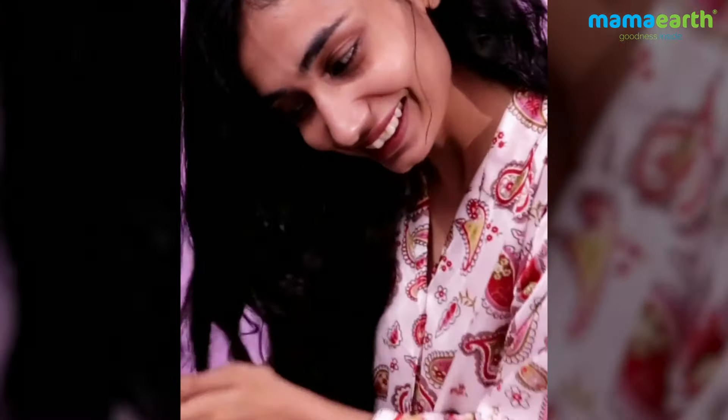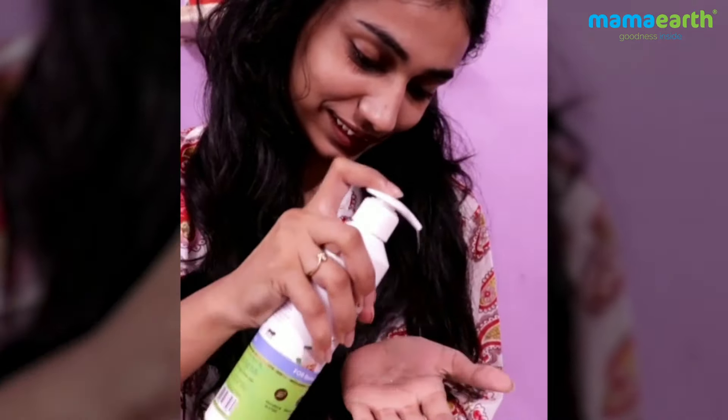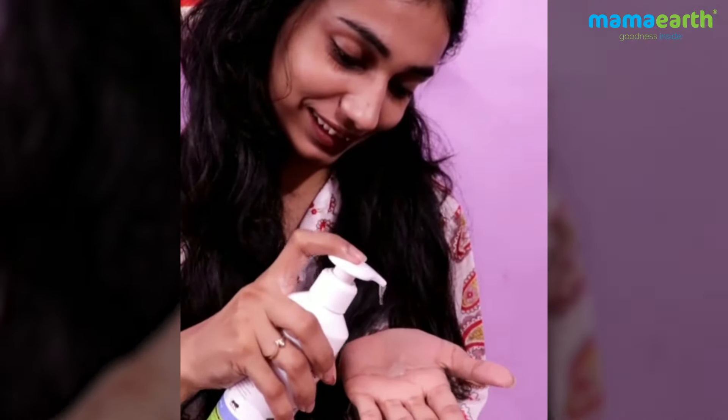Mamaearth rice water shampoo with rice water and keratin for damage repair — it makes hair longer, stronger, and shinier. This is dermatologically tested, reduces hair breakage, and is suitable for all hair types.